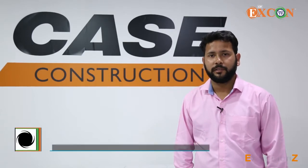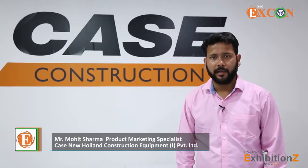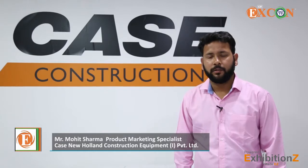I'm Mohit Sharma, taking care of product marketing for the compact line. We are here at Ascon 2017.